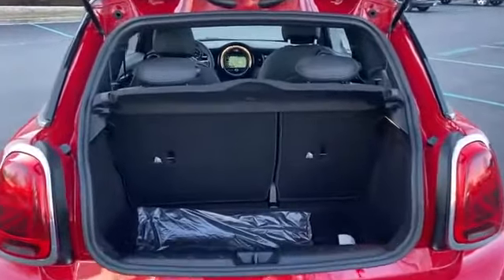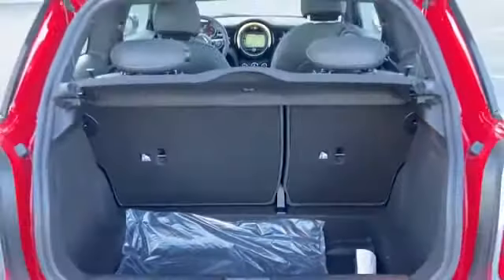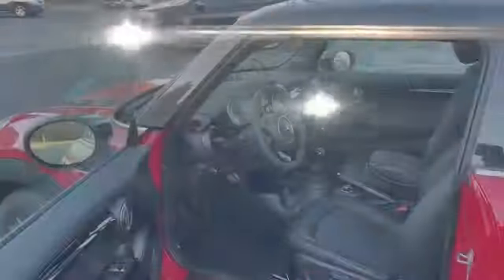locks, heated front seats, front side airbag, four-wheel disc brakes, tire pressure monitor, and fog lights. Stop by for a test drive and feel the difference.